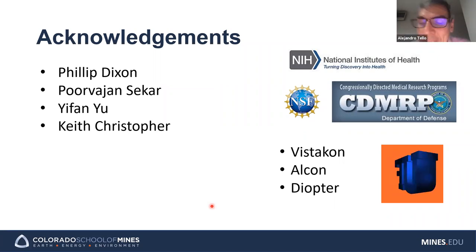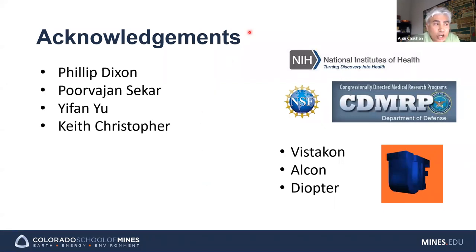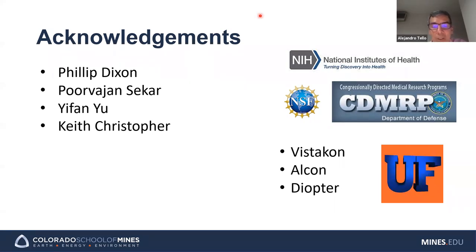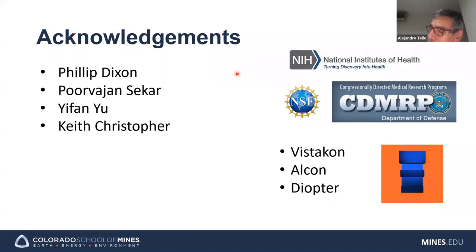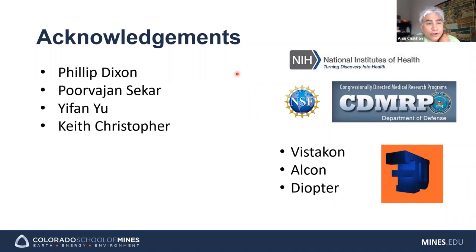Thank you for a great lecture on this very exciting topic. In the pilot glaucoma study with two patients, what medication did you use? It was the same dual therapy as in the animals — timolol and dorzolamide combined together, which is the commercial combination called Cosopt.